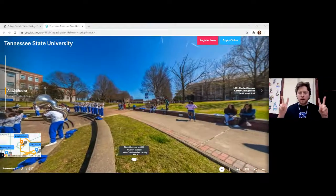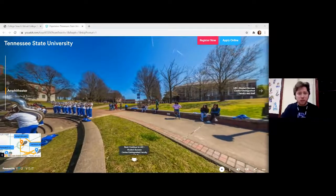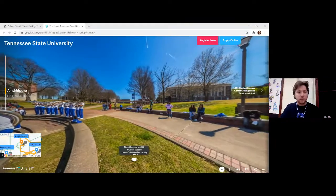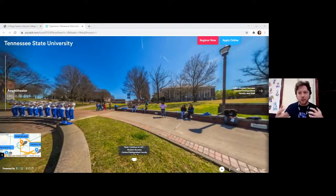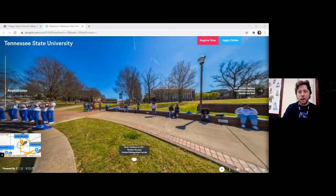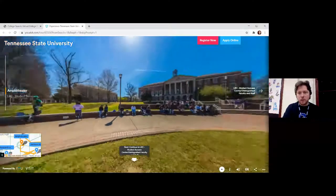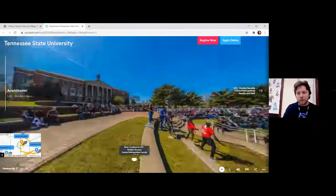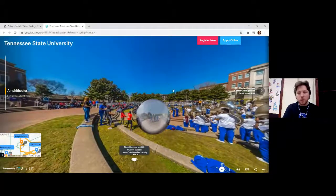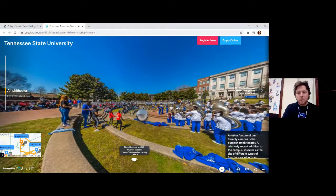TSU — I don't know if they have a quad area, but they definitely have this beautiful amphitheater. You can tell they're using this for a pep rally to drive college spirit. I've been on tours before and there's just students sitting around — waiting for class to start, having their lunch, reading a book, watching a video on their phone. It's just another great feature. We're going to click on this sphere and see what's going on at this pep rally.